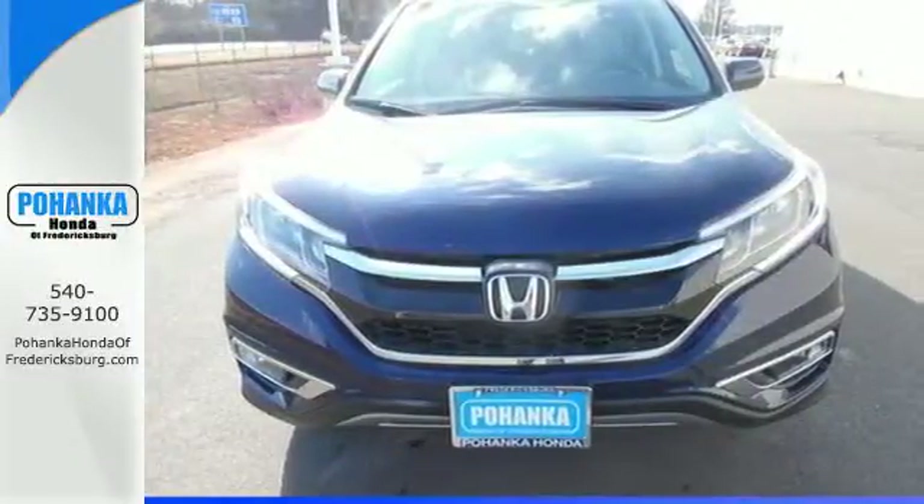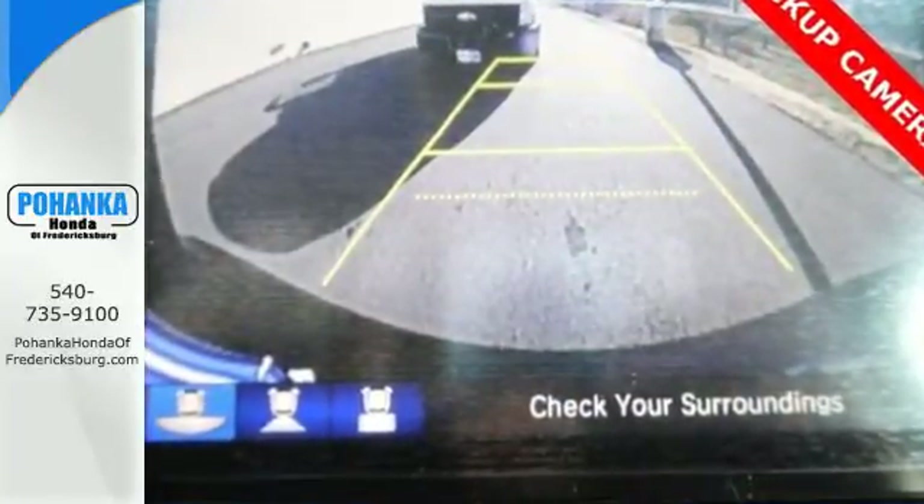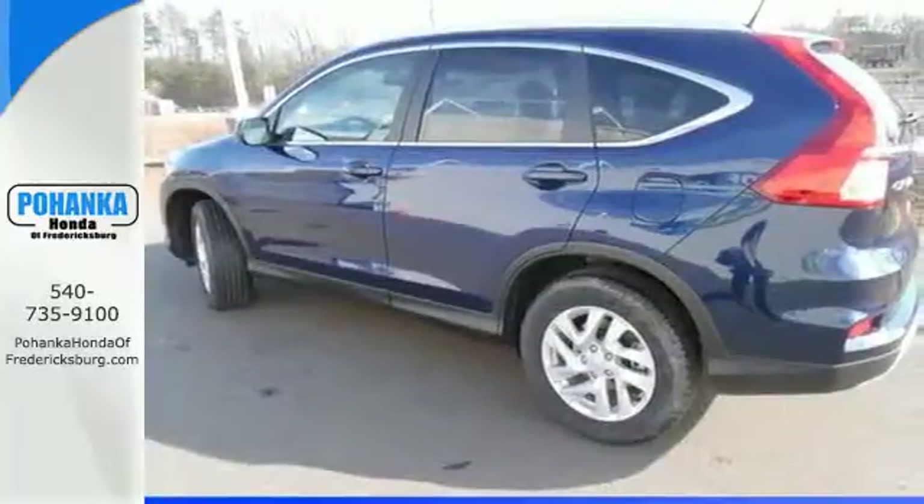That's why this SUV is ready to grant you exciting and capable power, fulfilling cargo space and efficiency that takes you from one adventure to the next and onward.